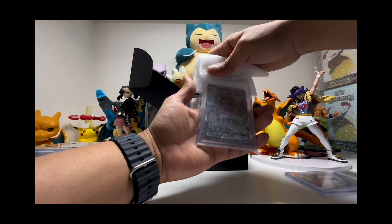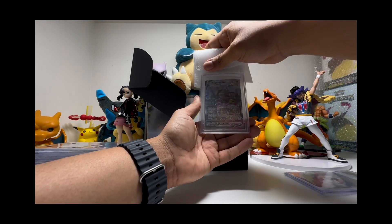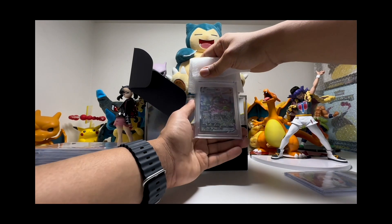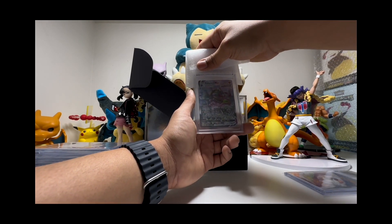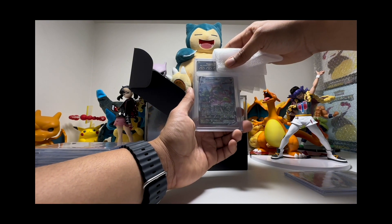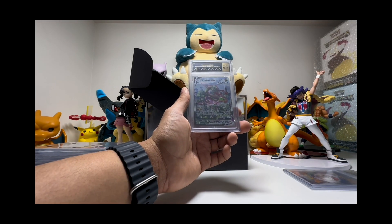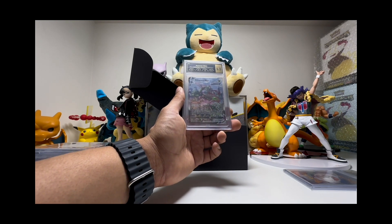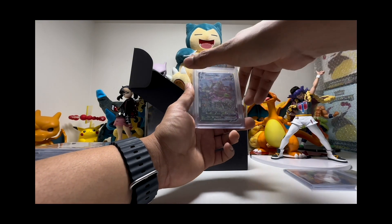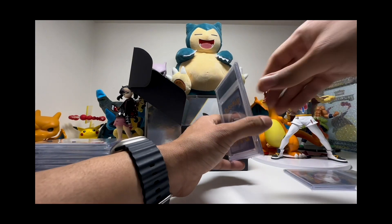Let's look at the Rayquaza VMAX from Evolving Skies — such a nice card. I actually paid for this one, more than a year ago. Rayquaza VMAX is 9.5, 10, 10, 9.5 — it's a 9.5 gem mint Rayquaza VMAX. Not bad at all. I think this could easily be a 10 with PSA, so I'm not sad at all — actually very happy.